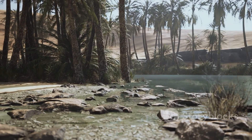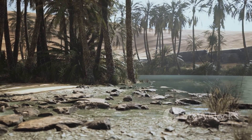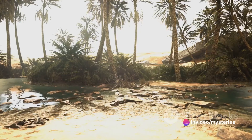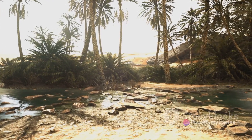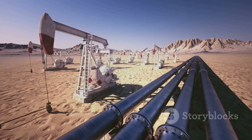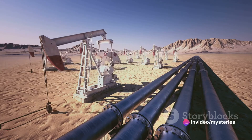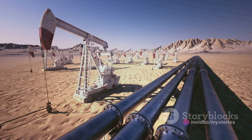But how does one tap into such a resource? The location of these underground reservoirs, or aquifers as they're known, is determined through geological surveys and exploratory drilling. Once a suitable aquifer is found, wells are drilled deep into the ground to access the water. The water is then pumped to the surface using submersible pumps — powerful devices capable of bringing water from depths of several hundred feet.